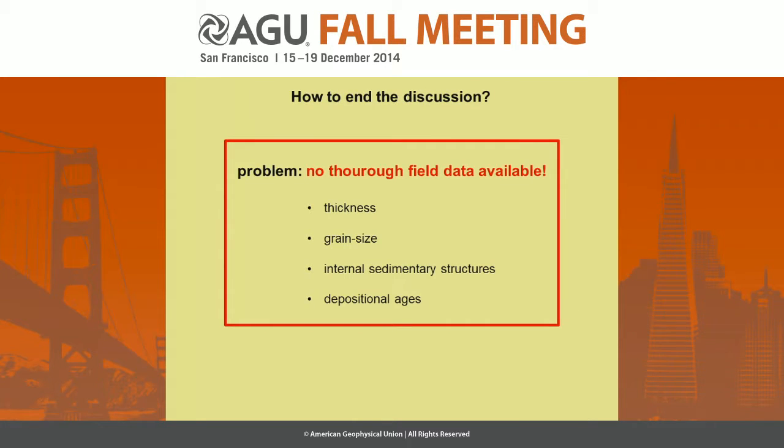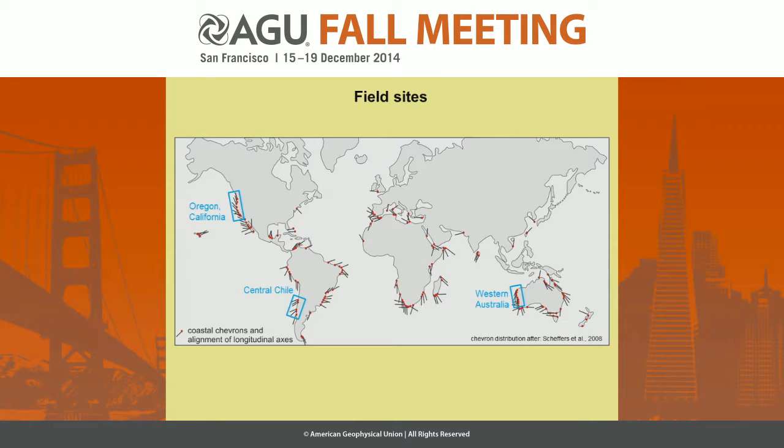So how to finally end the discussion? The main problem is that there is no solid field data available — no information about the real thicknesses, the grain size, any internal structures, or the depositional ages. And what we finally did was go into the field to Oregon, California, Central Chile, and Western Australia to study the chevrons.